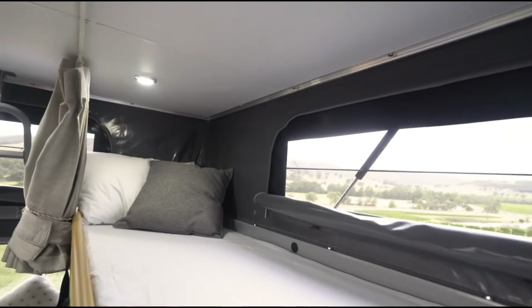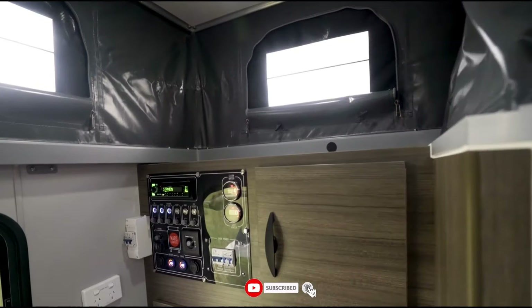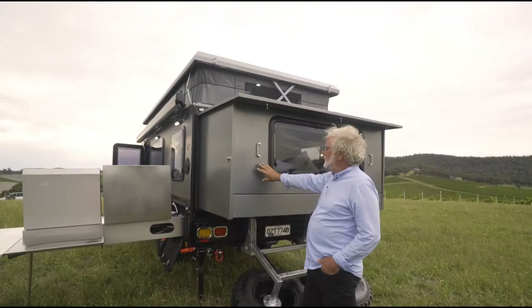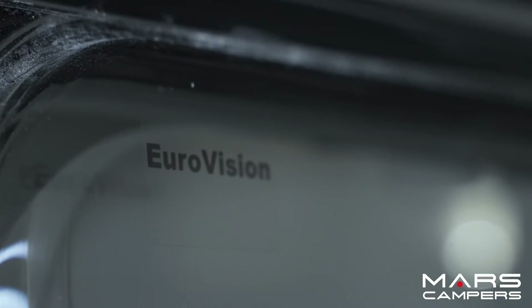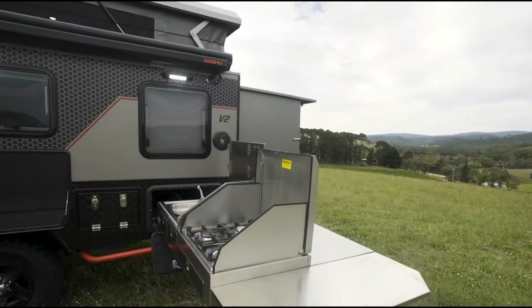Modern features include a Tromo Rapid 14-liter hot water system, a projector, PM 400 battery management system, a 2000W pure sine wave inverter, 135Ah lithium batteries, and a reverse camera. The Mars 15 Premium starts at around $49,000 and is a well-liked option especially for families.